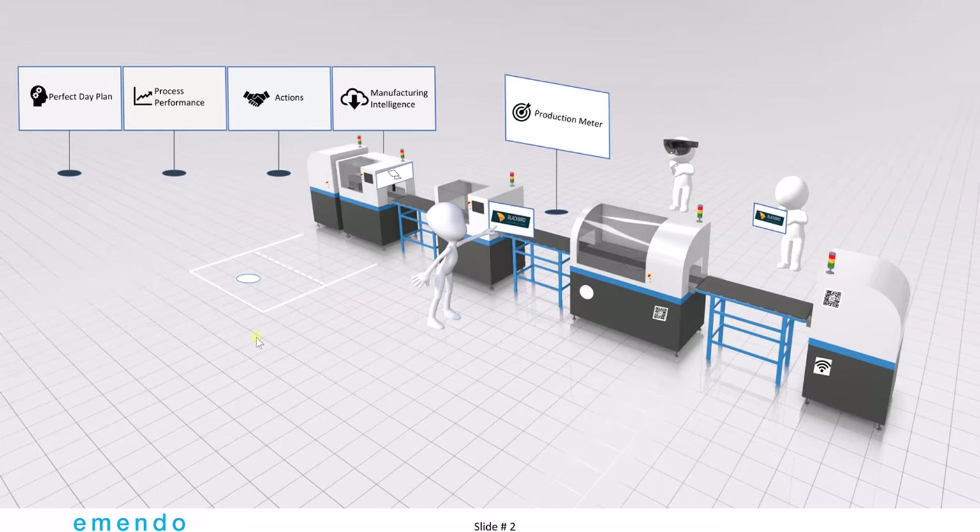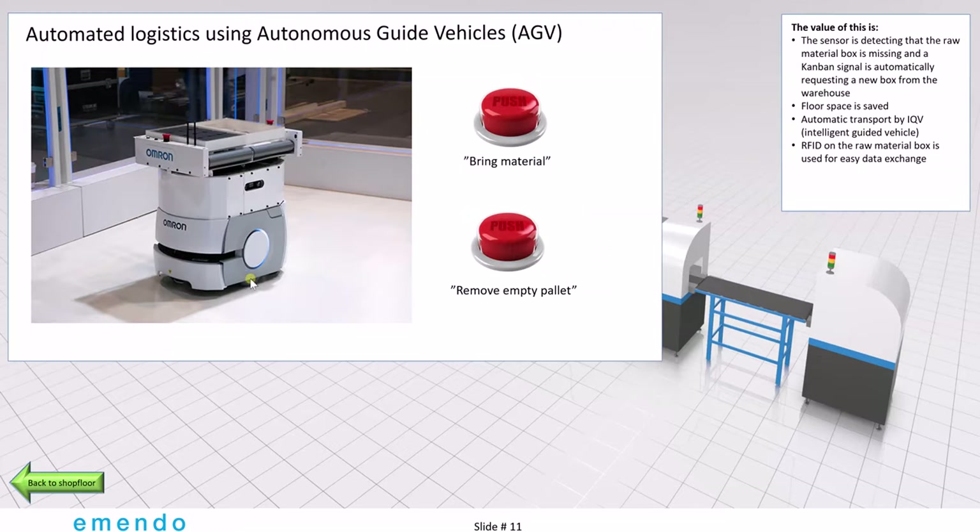I'd like to start at the beginning with the feeding of materials. We imagine that the line will automatically request materials and these materials will then arrive by autonomous guided vehicles. These vehicles are very easy to install these days and they basically work just like an Uber.